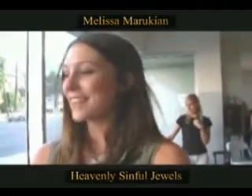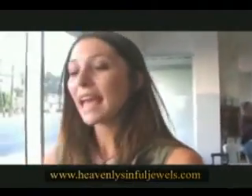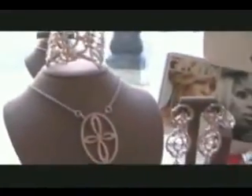Melissa Maruzian is my name and I'm the co-owner with my husband of Heavenly Simple Jewels. On the Heavenly side, we have our peer collection. In this collection, everything is 18-karat white, yellow, and rose gold with fine diamonds. We cater to those with beautiful, authentic, big pieces, and range to those who like small, dainty, classic pieces for everyone.